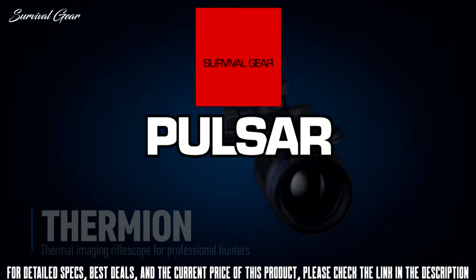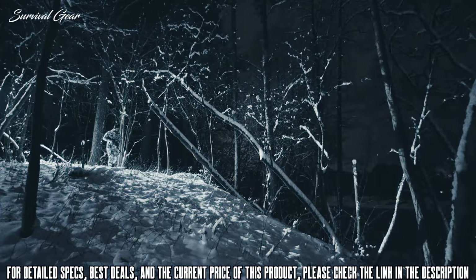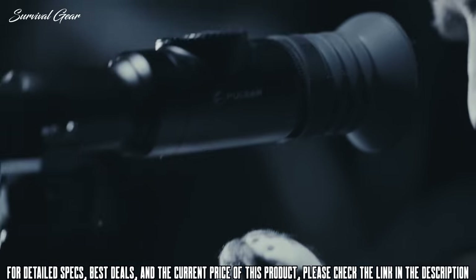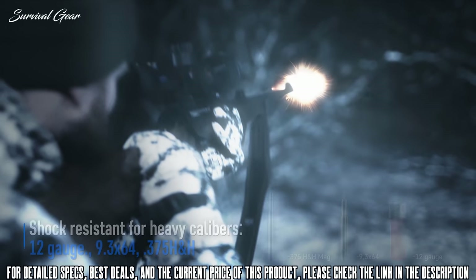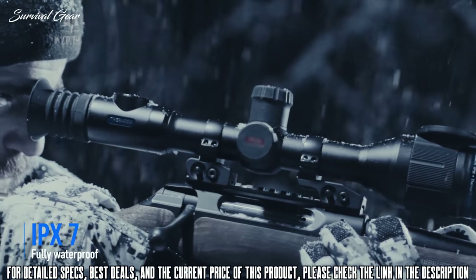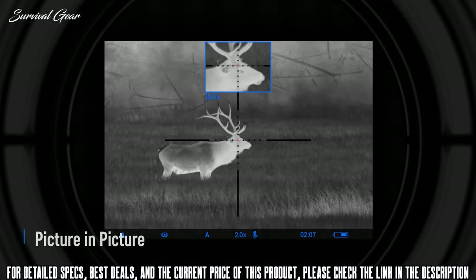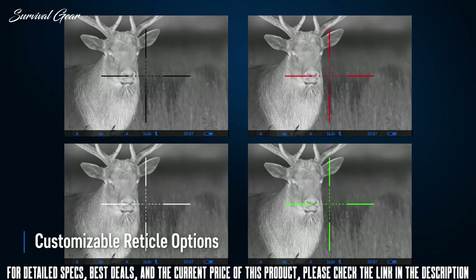The Thermion from Pulsar sets a new standard by bringing cutting-edge thermal technology in a well-proven traditional rifle scope shape. It offers an extreme detection range of up to 1,800 meters in complete darkness and starts almost instantly to offer its full potential when needed. Mounting the Thermion on standard 30mm rings is extremely easy — the unit is recoil-rated and can be mounted on heavy-caliber rifles. The full metal housing is completely waterproof and IPX7-rated to withstand rain or heavy snowfall.